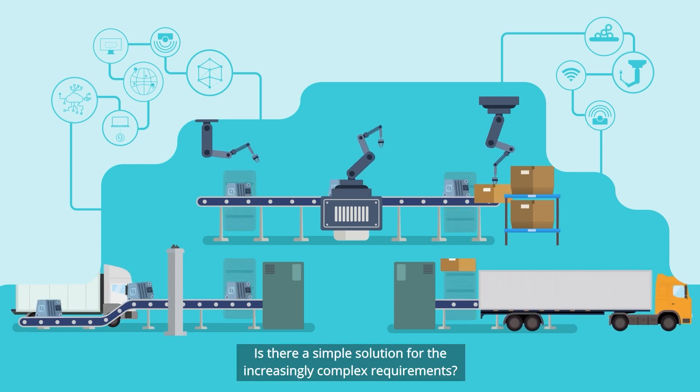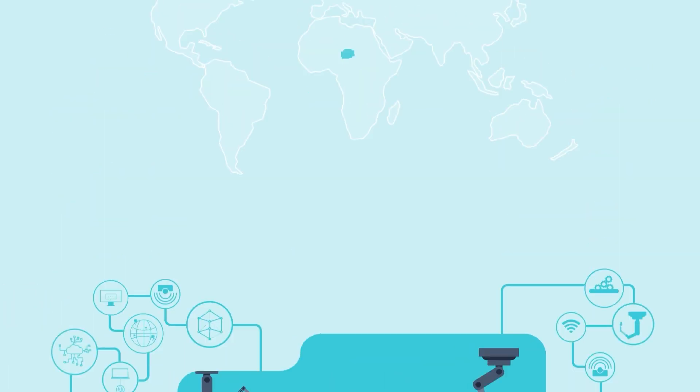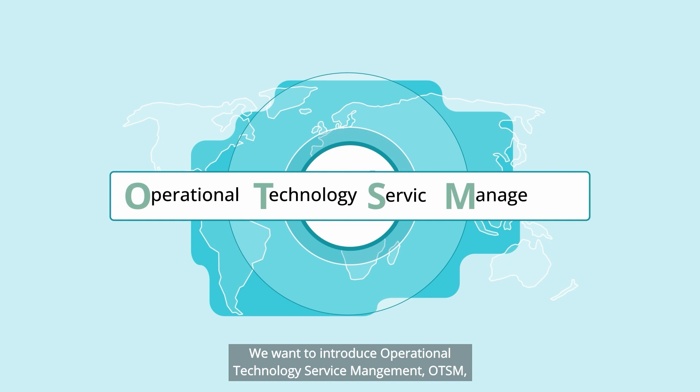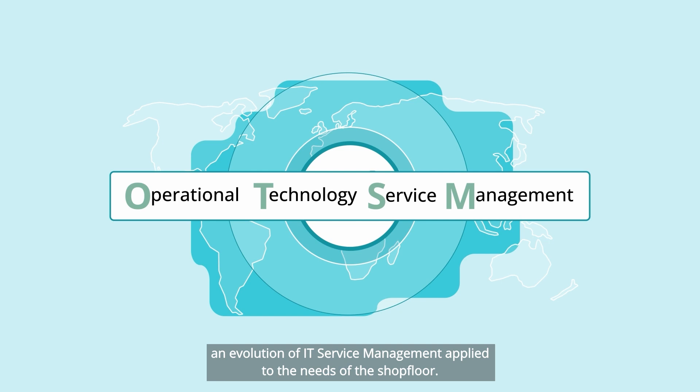Is there a simple solution for the increasingly complex requirements? Yes. We want to introduce Operational Technology Service Management, OTSM, an evolution of IT service management applied to the needs of the shop floor.